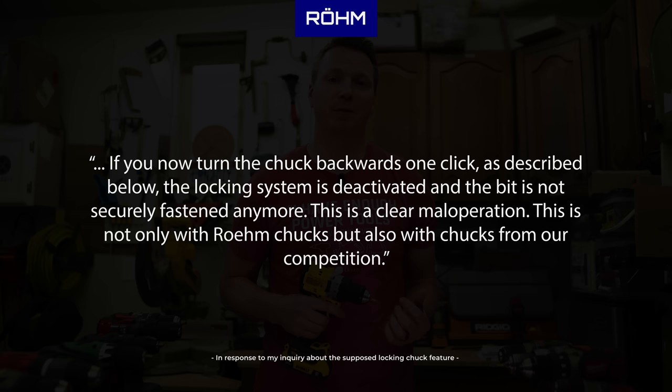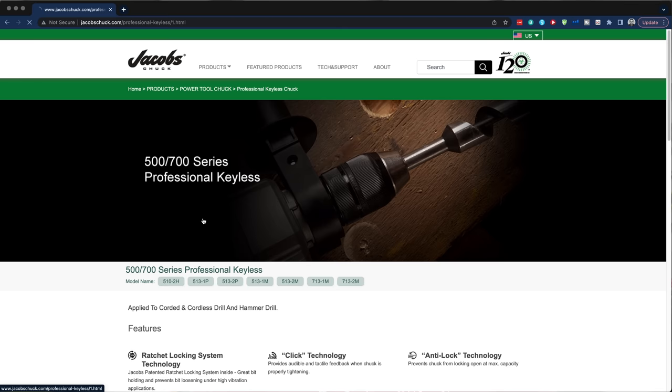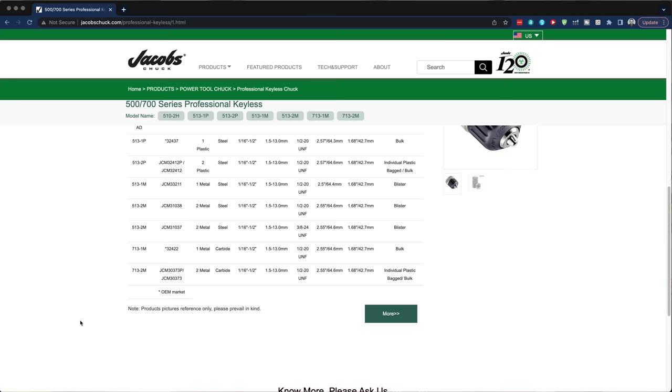This is a clear mal-operation. This is not only with Röhm chucks, but also with chucks from their competition. The other big brand of drill chuck manufacturers is the Jacobs Chuck Manufacturing Company. You've probably heard of Jacobs Chucks as they're used in Makita, DeWalt, Milwaukee and other brands — again, depending on what country you buy your drills in.